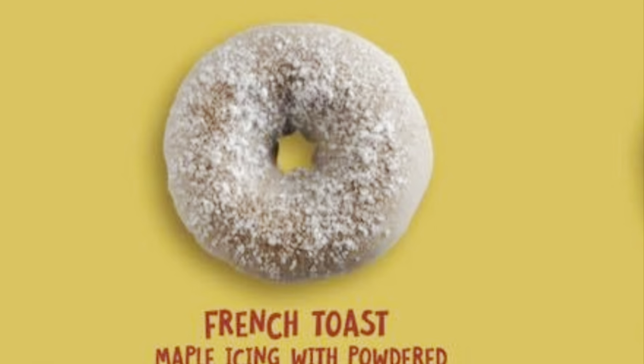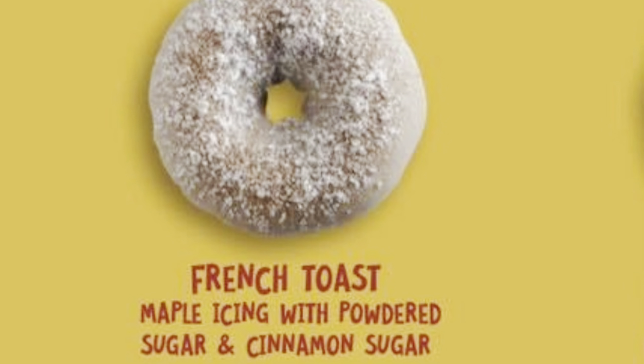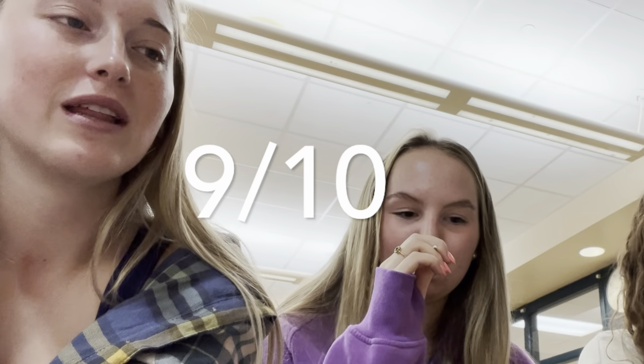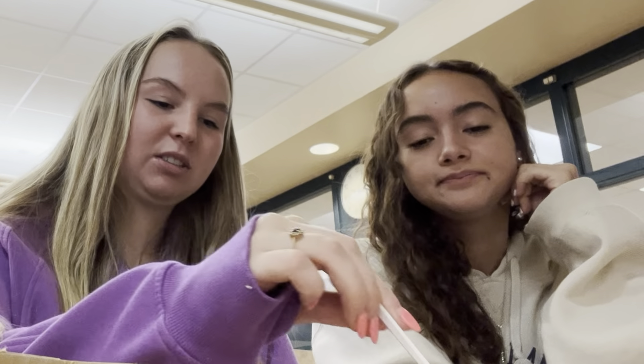Next we have the French toast — fun fact, that's Duck Donuts' number one donut right now. Maple icing with cinnamon sugar and powdered sugar on top. That one's good, I like that one. It reminds me of like French toast sticks. The maple is still a little overpowering — it's very strong in maple. I give it like a nine out of ten. I give it a seven and a half. I give it an eight point five.